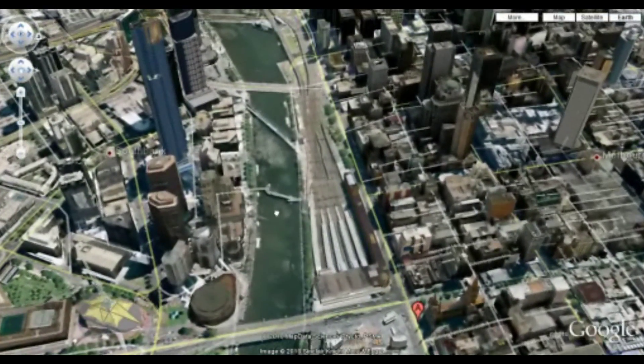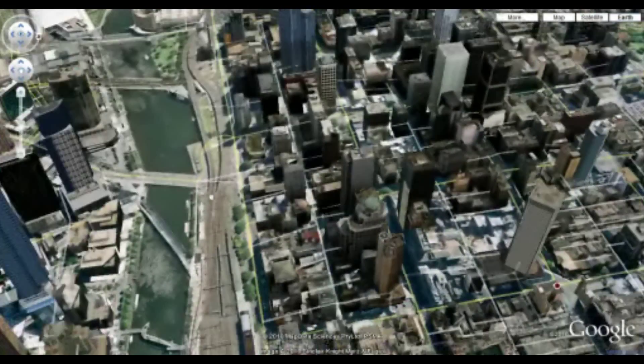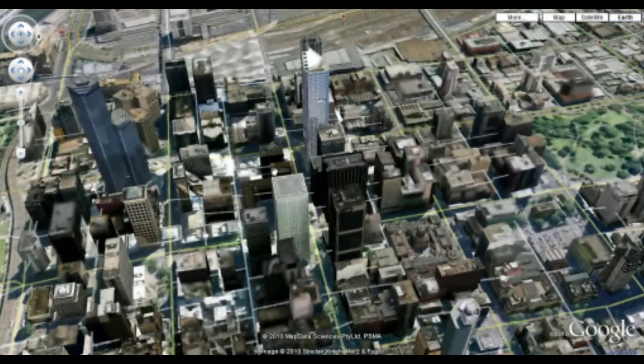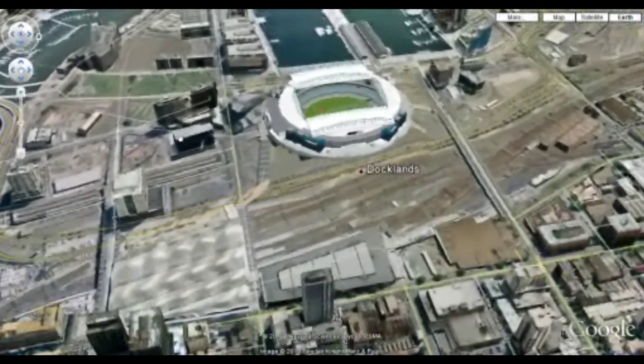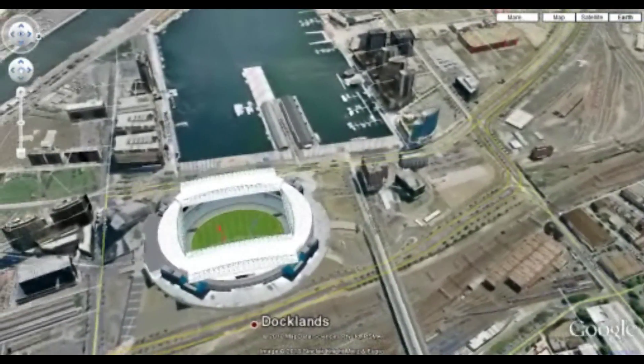It does have its useful aspects, and I guess that as a substitute for an aerial flyover, it's somehow useful if one wants to look at the spatial relationship of various objects. But I still think this program has a fair way to go.